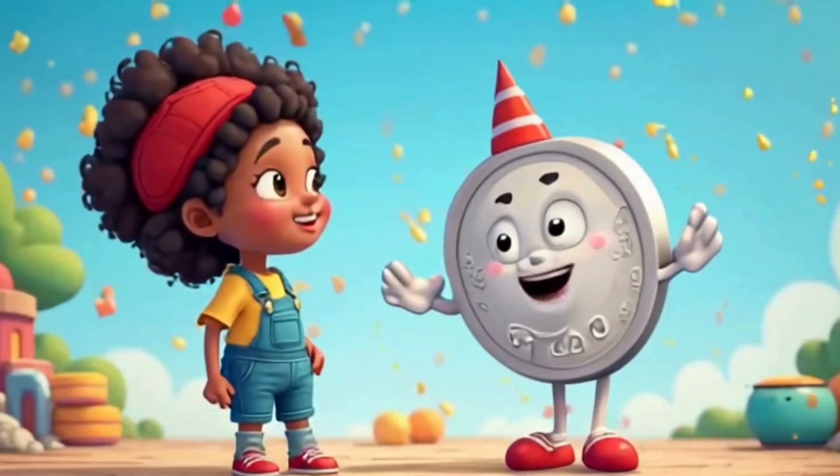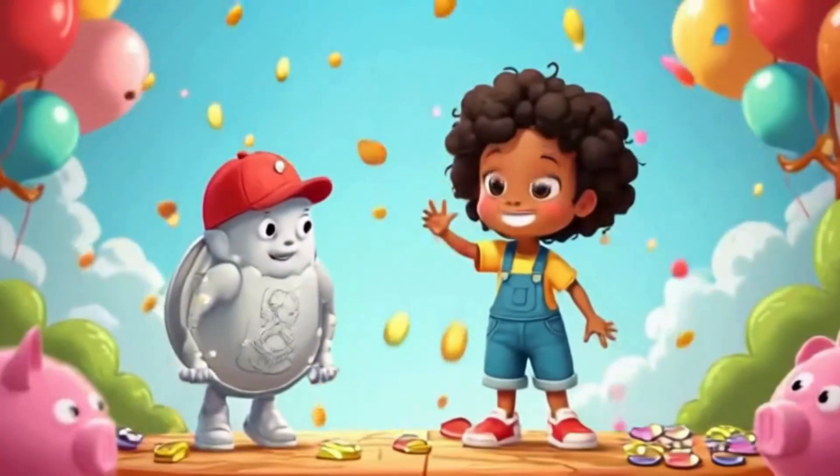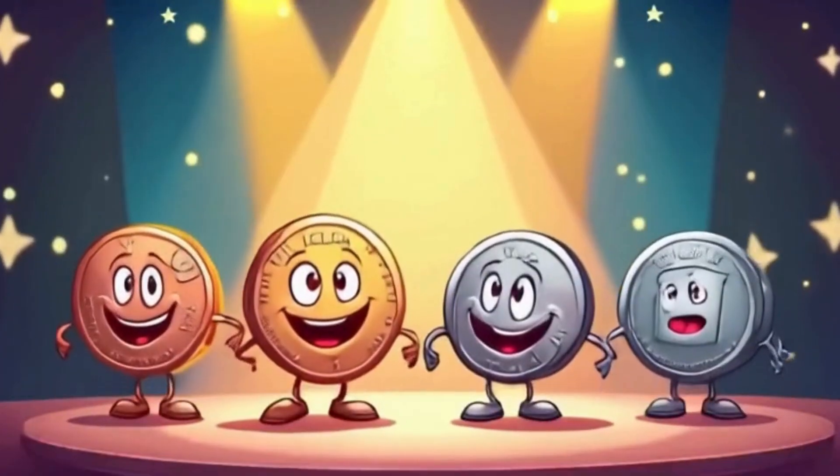A shiny dime is really great. It's worth ten cents — that's just great. A quarter's big, it's silver too. Twenty-five cents. Woo!